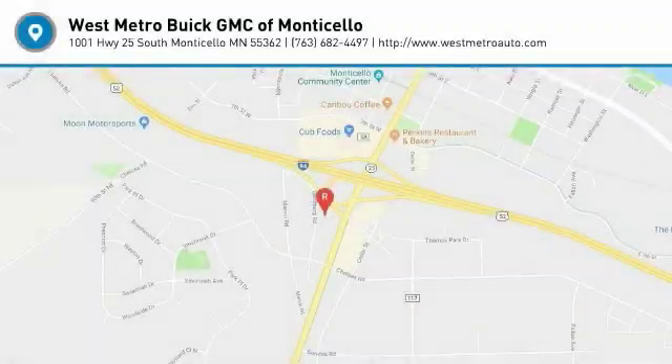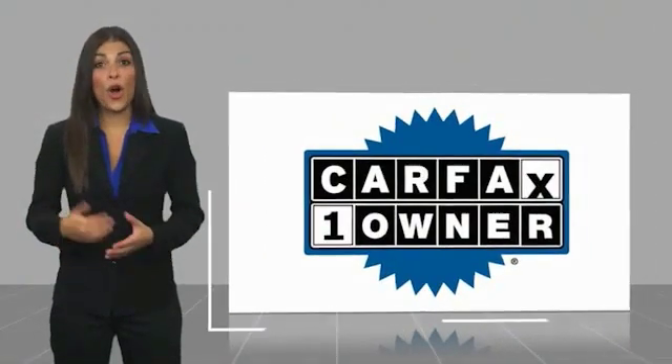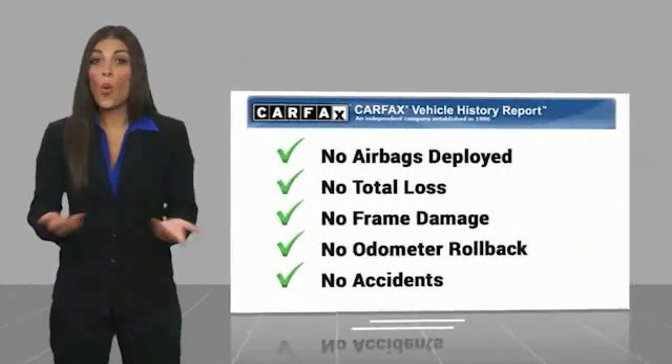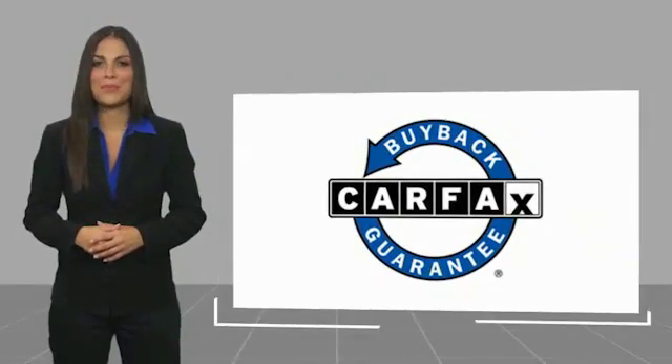Drive it today. This is a one-owner vehicle with the Carfax Vehicle History Report. Be sure to find a complimentary copy of this report online or contact the dealership. This vehicle qualifies for the Carfax buyback guarantee.